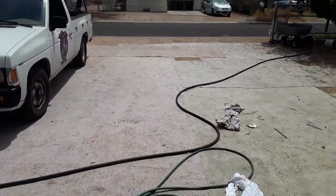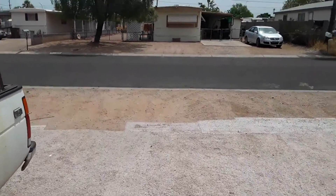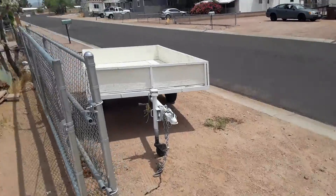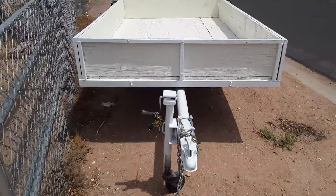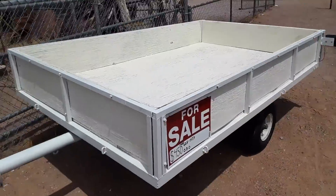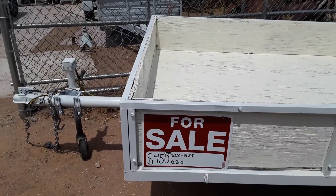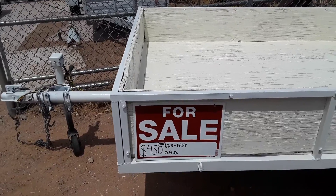This isn't a regular update, but I just got done cleaning up this little trailer. I put all new lights and wires on it and painted it up a little bit. I've got it for sale — it's a five by eight, and I've got it listed for $450 or best offer.